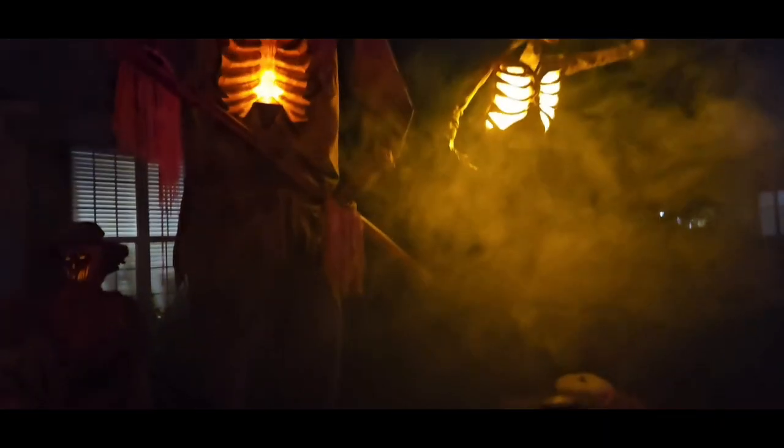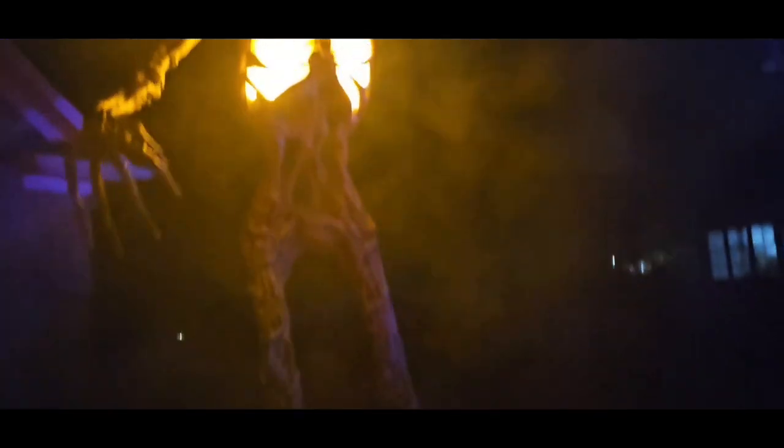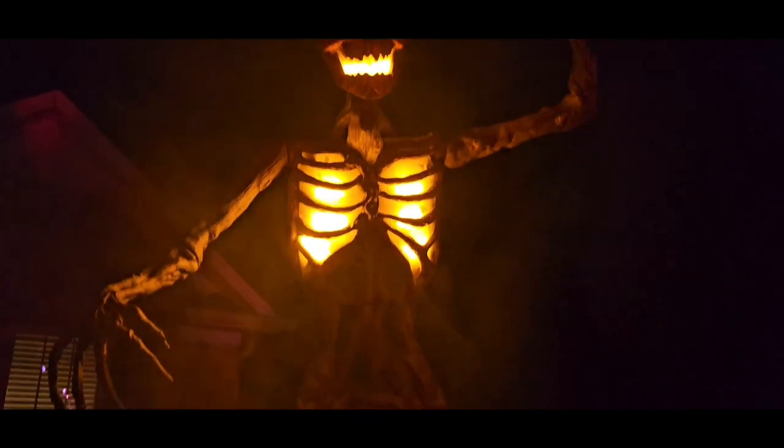And over here we got the 12-foot square cross, and then we got the Inferno Pumpkin, and then we got the Deadwood over here.